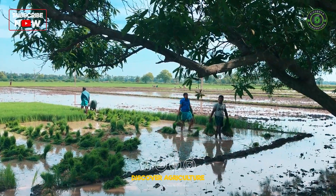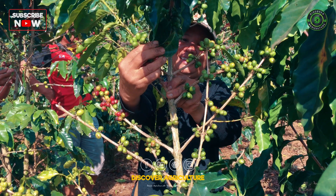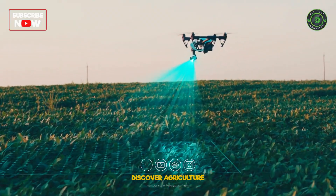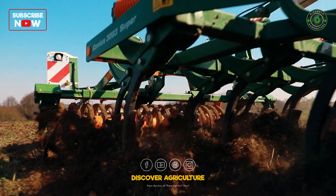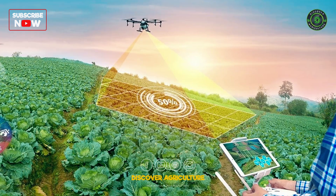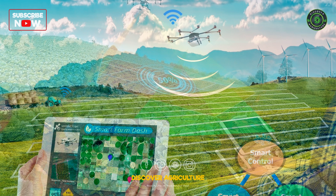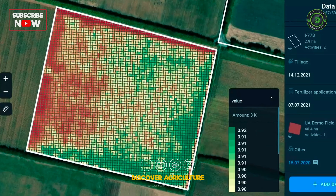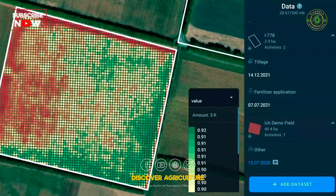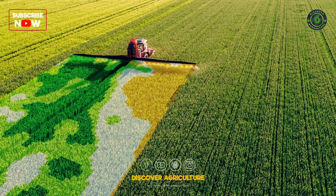Traditionally, agriculture has relied on experience and intuition for decision-making. However, the rise of Geographic Information Systems, GIS, has transformed how farmers manage their land. GIS technology integrates spatial data with analytics, providing a powerful toolset for precision agriculture. This approach optimizes resource utilization, boosts productivity, and promotes sustainable practices.